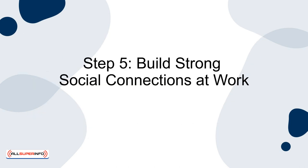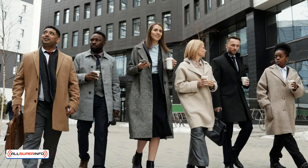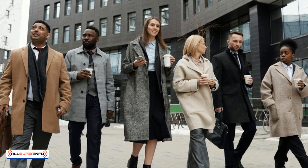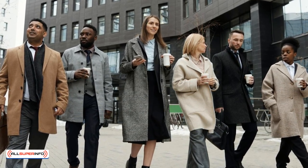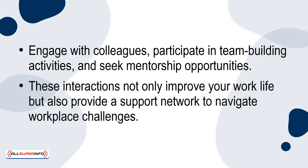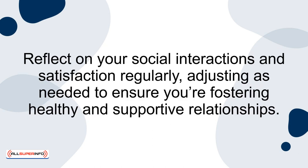Lastly, Step 5: Build strong social connections at work. Positive relationships in the workplace can boost your mental health and make the work environment more enjoyable. Engage with colleagues, participate in team-building activities, and seek mentorship opportunities. These interactions not only improve your work life, but also provide a support network to navigate workplace challenges. Reflect on your social interactions and satisfaction regularly, adjusting as needed to ensure you're fostering healthy and supportive relationships.